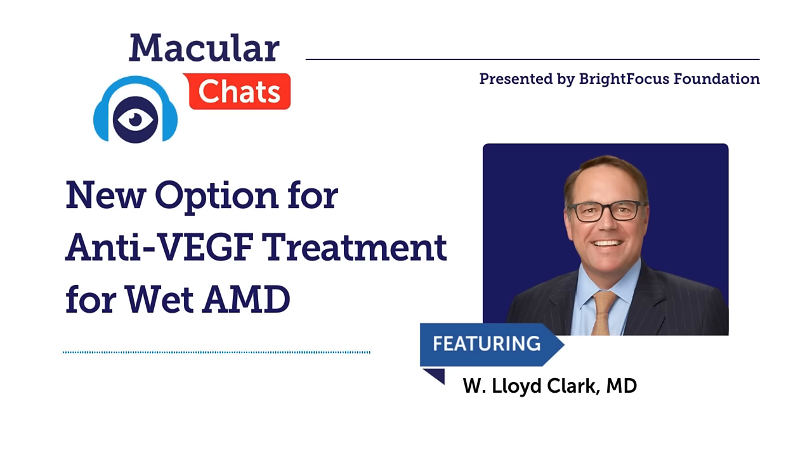That's a huge benefit to extend that far. When people are starting with the eight milligram formulation, do they start at eight weeks, or how does that rollout look that might eventually lead them to 16 weeks?